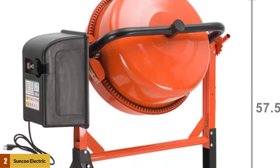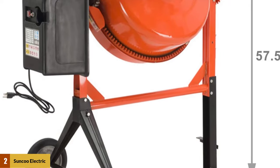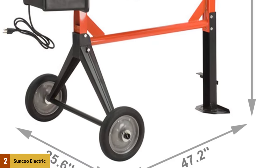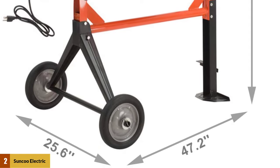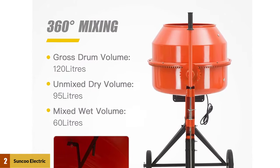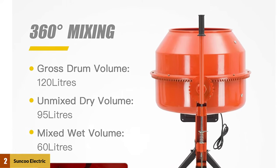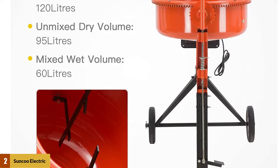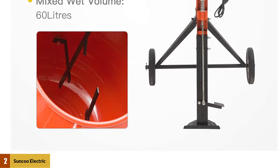Constructed of solid steel, this mixer is great for both construction and farm applications such as seed inoculation or mixing feed. For do-it-yourself home projects or professional gigs, Homkom's portable electric cement mixer will help you get the job done. The 4.2 cubic foot drum has a convenient 15-inch opening and large wheels make moving your mixer quick and easy.